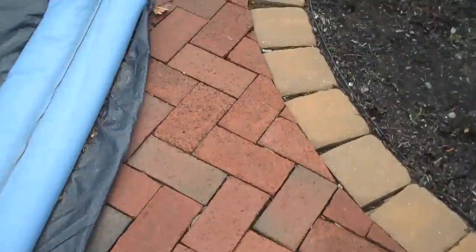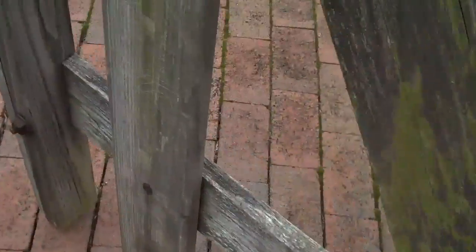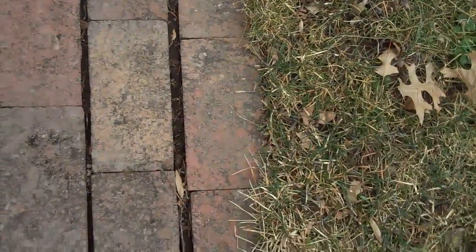Compare that to a walkway which has no edge restraint. You can see that the pavers over time have slid out, so the joints in between each paver are not uniform. There's one big gap there versus a smaller gap there, and that's because there's no edge restraint.